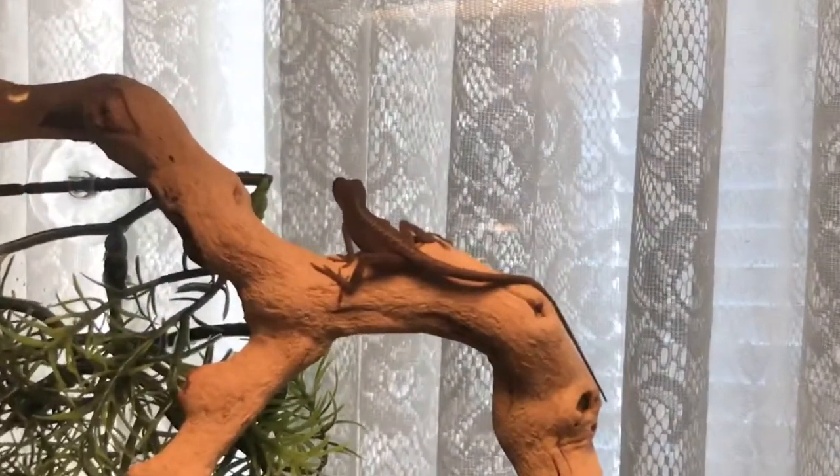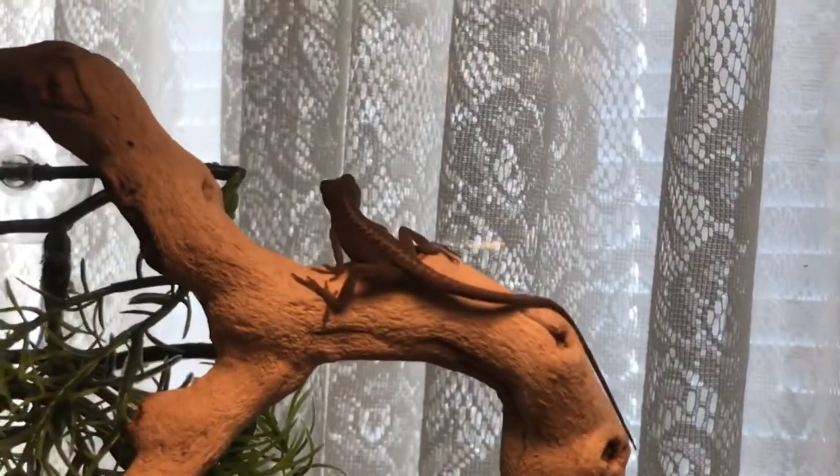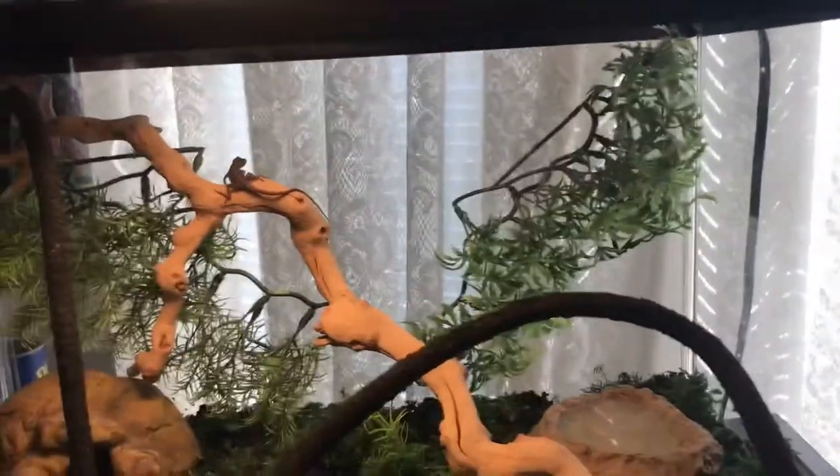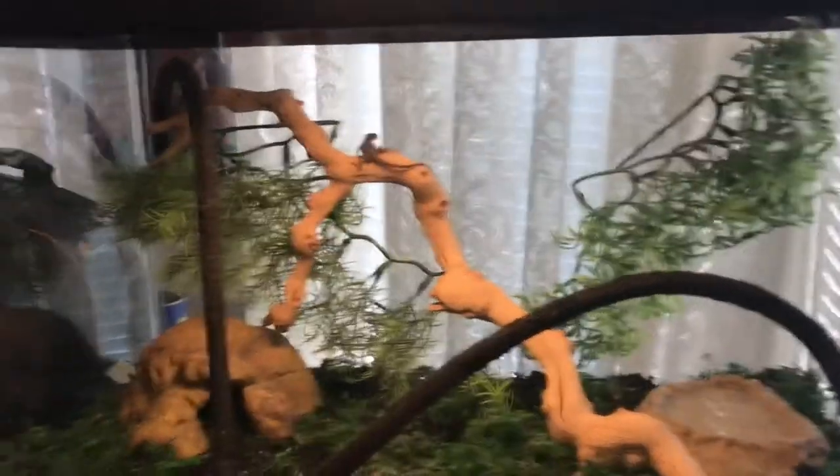But anyway guys, without any further ado, today's video is going to be about — as you can see in the title and the thumbnail — my new buddy. So yeah, let's go take a look at him. This right here is my green anole lizard. Right now he's brown because he's been sitting up on this branch, but he is healthy — he was green a few minutes ago when he was on his plants.